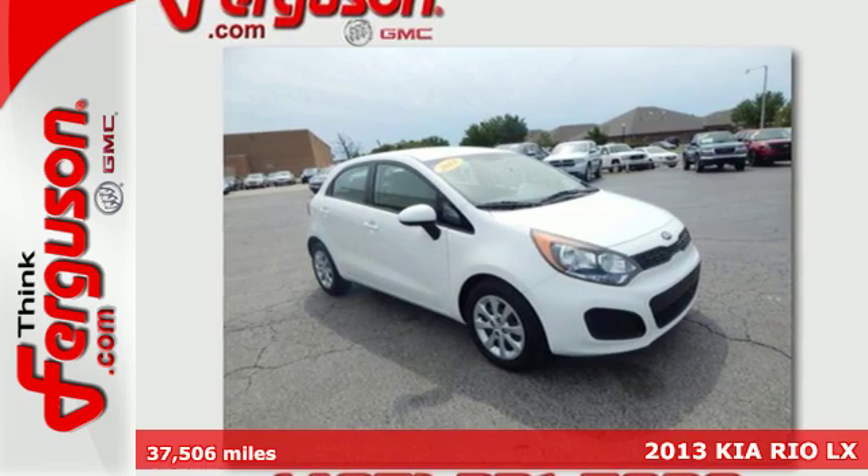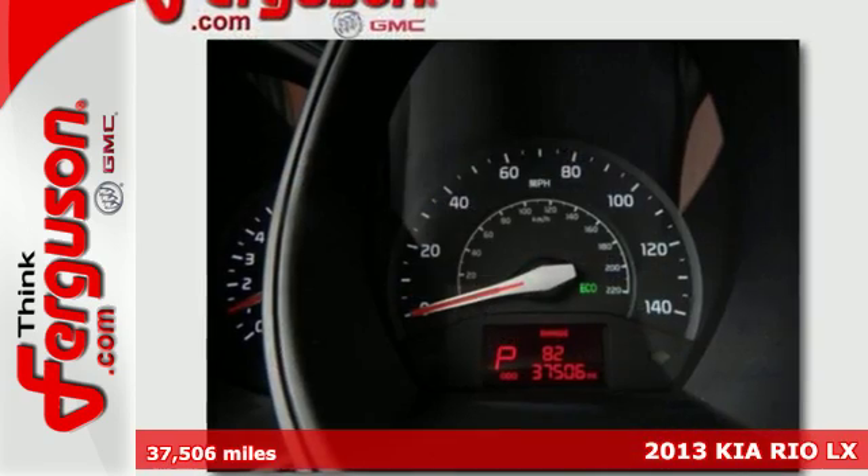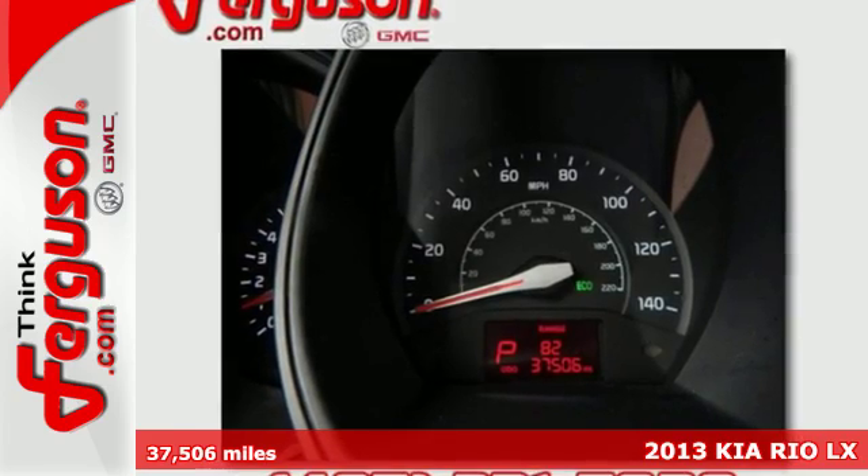It's a 2013 Kia Rio 5. You won't know what to do with all the gas money this Rio will save you.